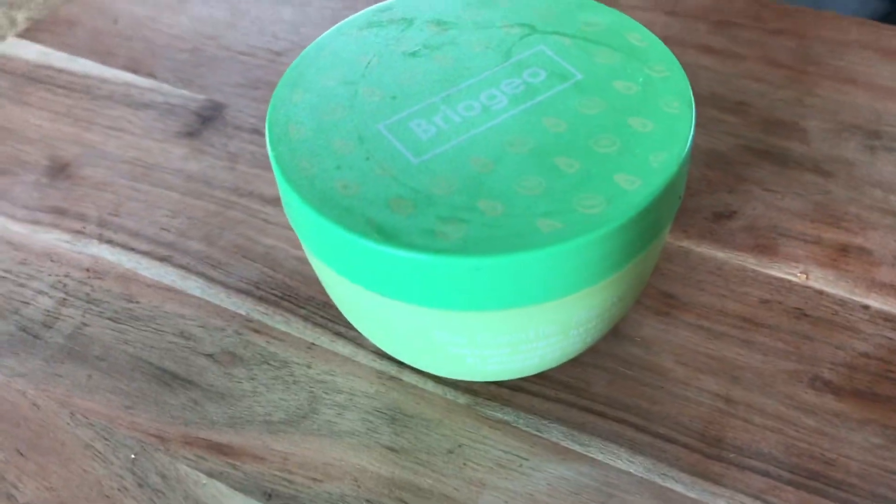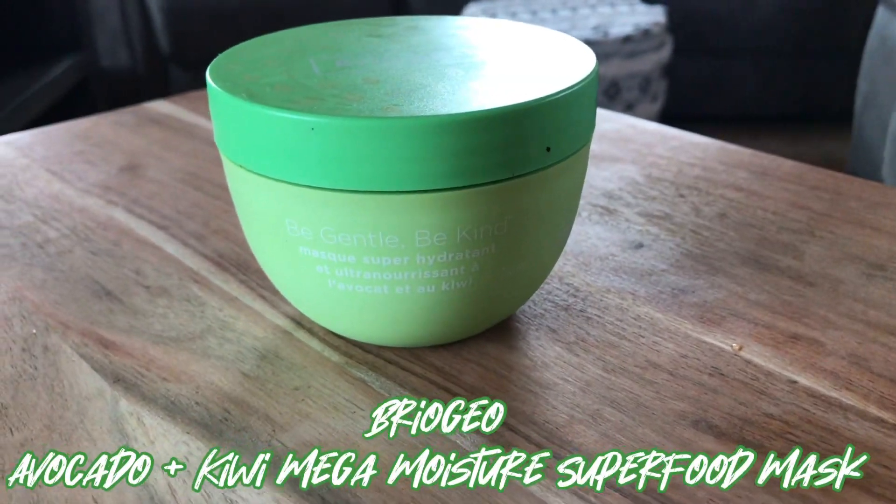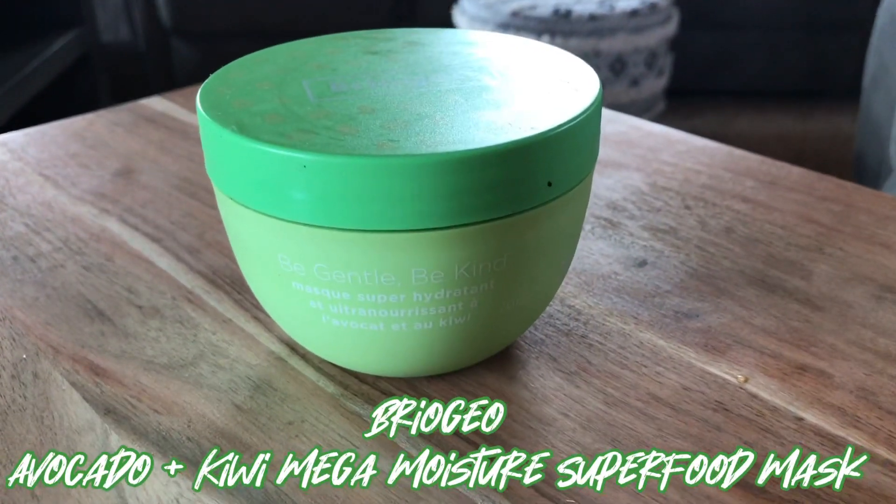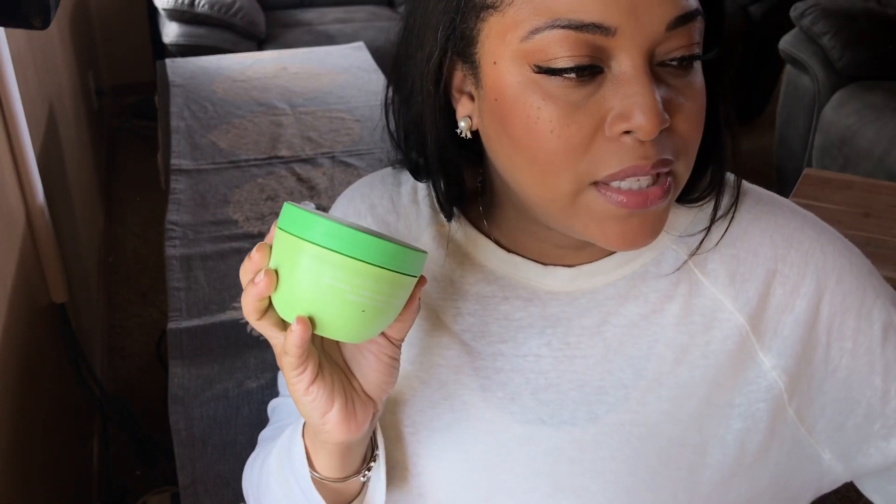We're going into this deep conditioner from Sephora — it is the Be Gentle Be Kind Avocado, Kiwi, and Kei Mega Moisture Superfood Mask. I wanted to share my thoughts about it. It retails for $36, so it's a pricey deep conditioner. But one thing about me is that when I try hair care products, the first thing I go to is the deep conditioner because my hair lacks moisture.